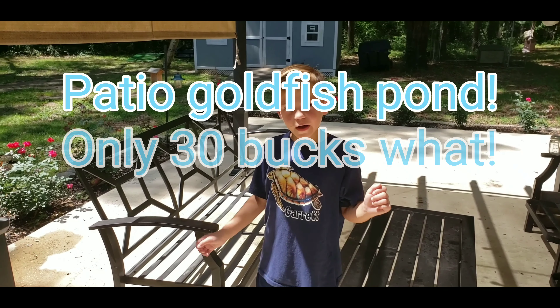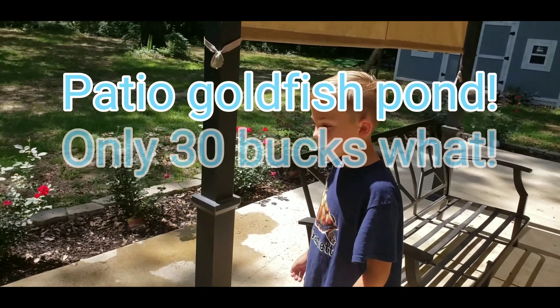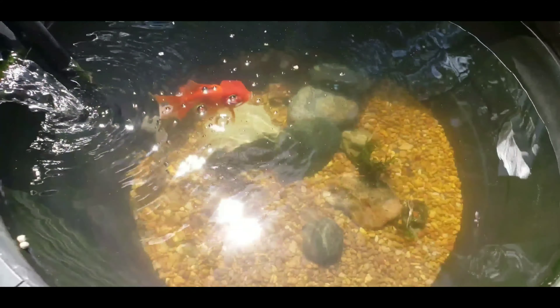What's up guys? Garrett here and I have an awesome surprise for you guys. Let's go check it out. It's these awesome goldfish — they're called butterfly tail goldfish.